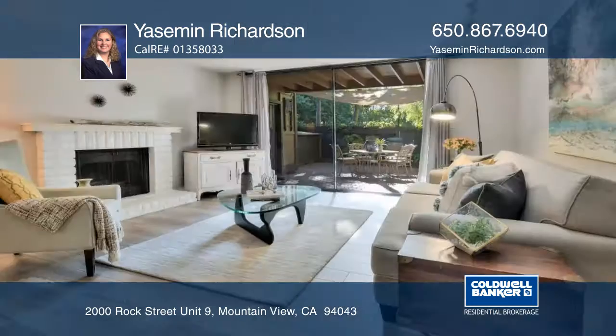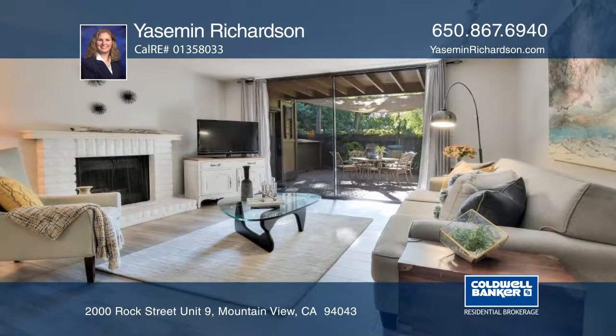The living room has a wood burning fireplace and a sliding glass door that opens to a large back patio.